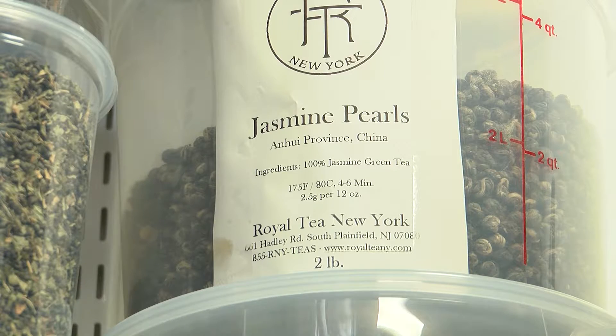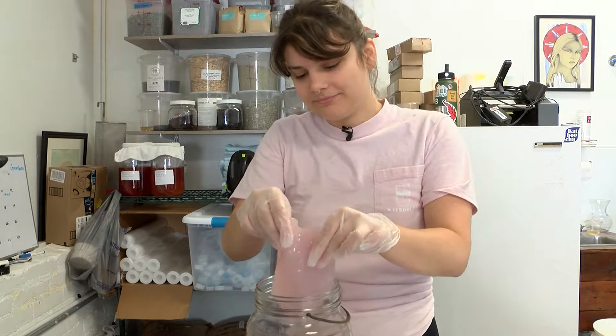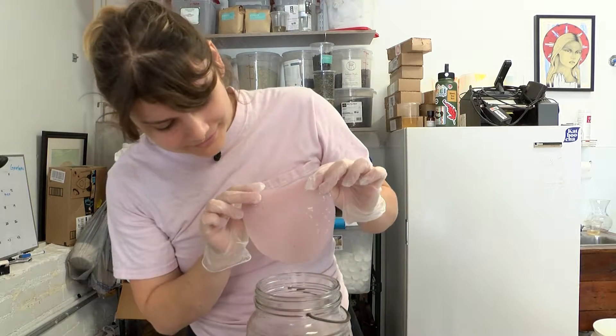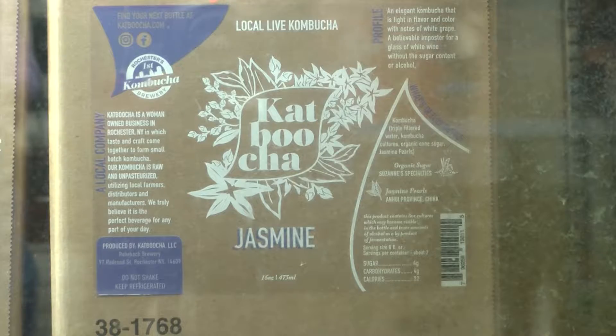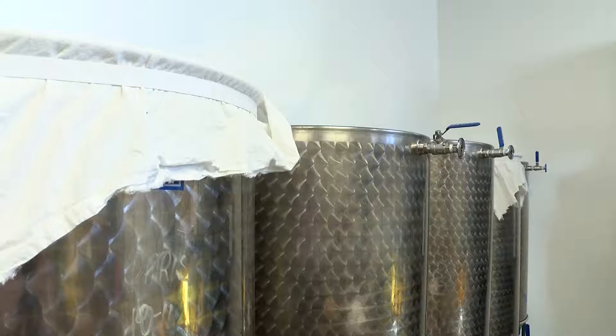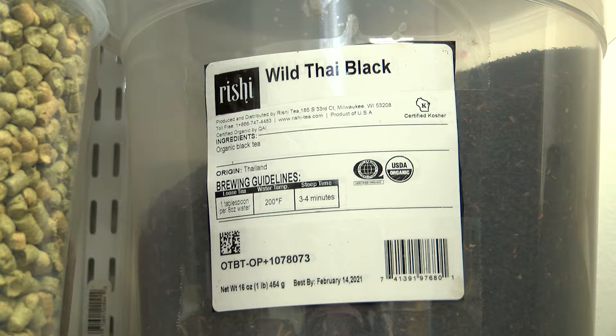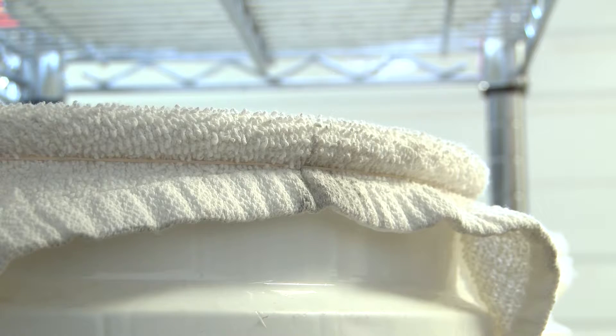But how do you make kombucha? Basically, it is tea, sugar, and the kombucha culture. You kind of mix all of those together, leave it out at room temperature, open to the air but with a cloth so that no little bugs fly in or anything like that. And then after about a week or two, you'll have some homemade kombucha.